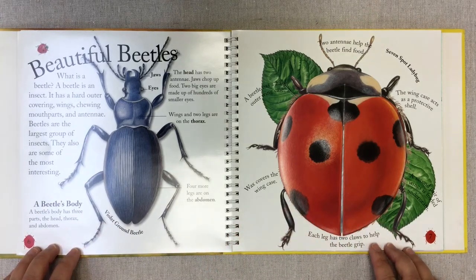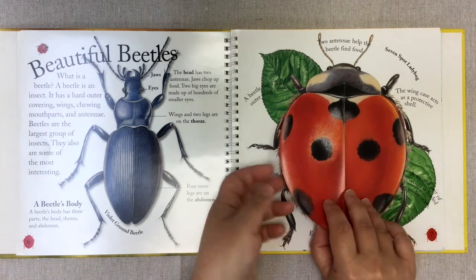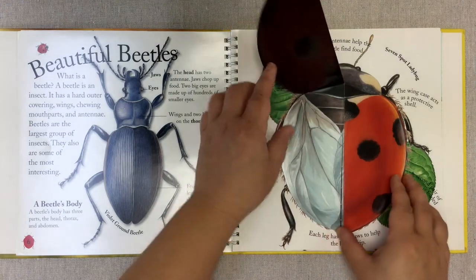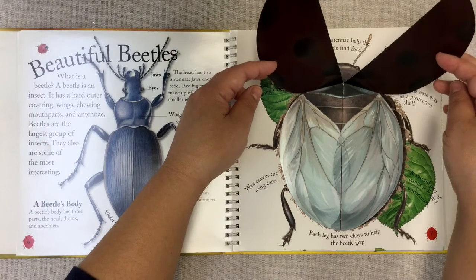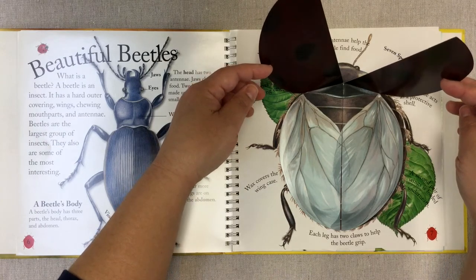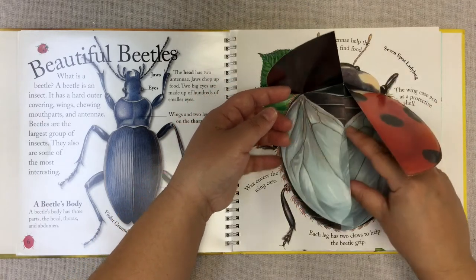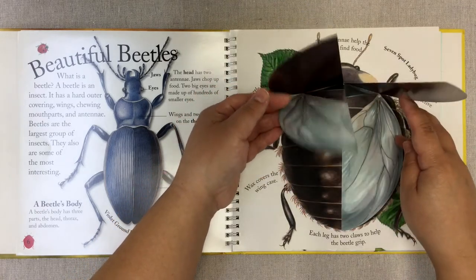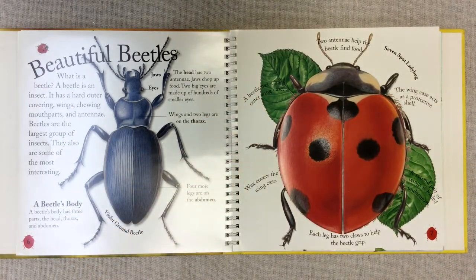Here on this side we have a ladybug — the seven-spotted ladybug. The two antennae help the beetle find food. A beetle has a hard outer wing case, and I can actually open this. There's the outer wing case, which acts as a protective shell. The wax covers the wing case, and the second pair of wings is folded underneath — this is actually the other flight wing. Each leg has two claws to help the beetle grip.